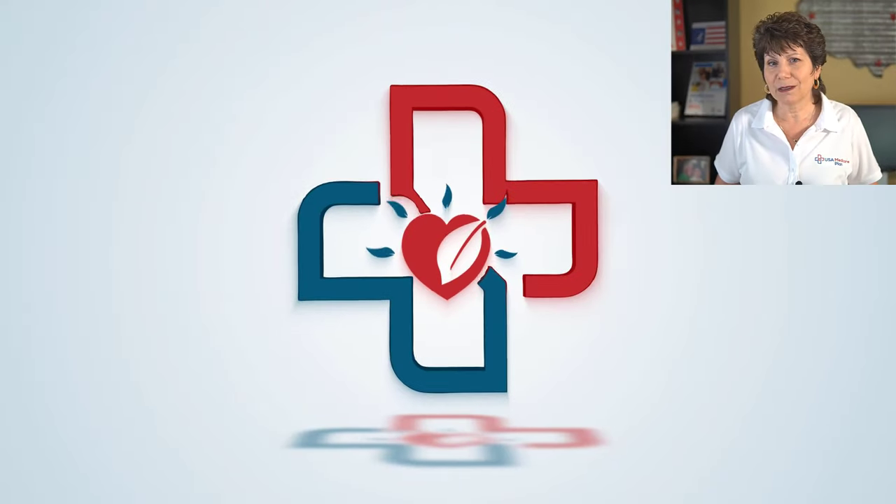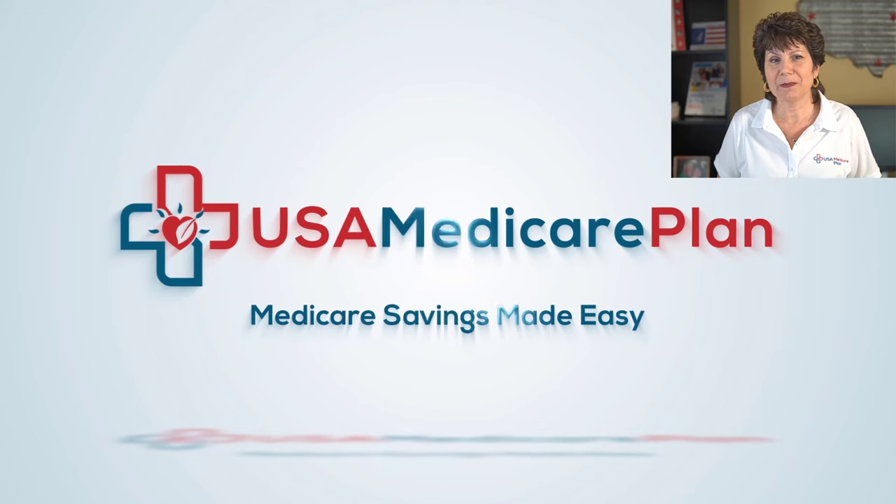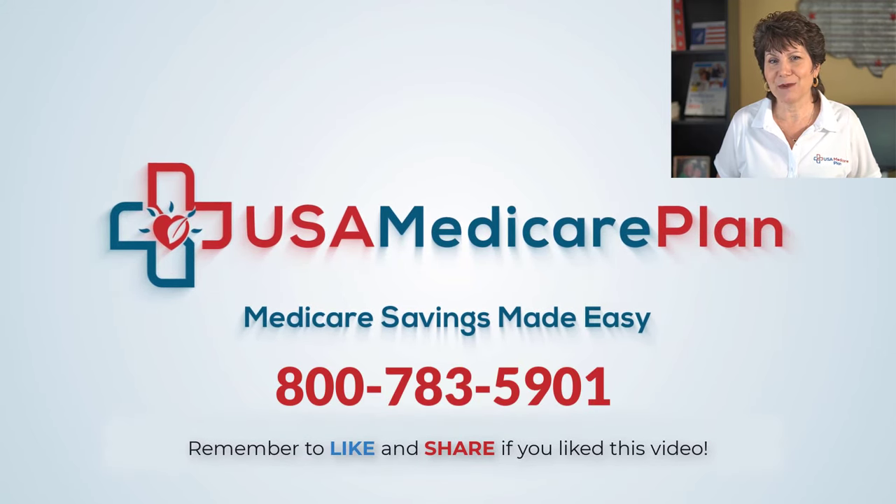These benefits aren't available in all areas, so if you want to find out if there's a plan in your area that offers these benefits, give us a call and we'll be happy to help you. If you like this video, please give it a thumbs up and be sure to watch our other videos to help you better understand your Medicare.